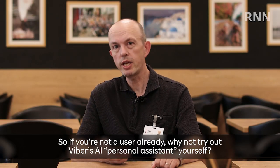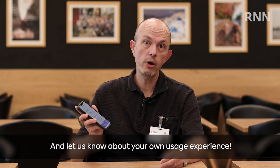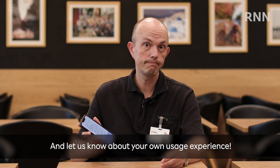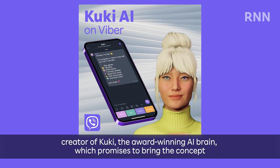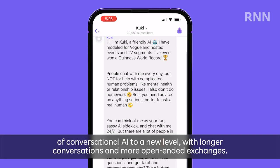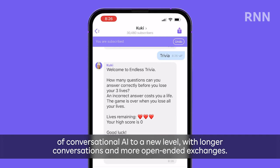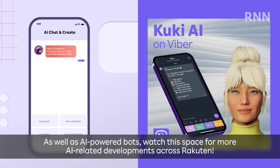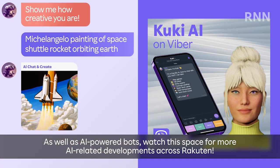So if you're not a user already, why not try out Viber's AI Personal Assistant yourself and let us know about your own usage experience. Viber has also just announced the release of a companion AI bot in collaboration with Iconique, creator of Kuki, the award-winning AI brain, which promises to bring the concept of conversational AI to a new level with longer conversations and more open-ended exchanges. As well as AI-powered bots, watch this space for more AI-related developments across Rakuten.